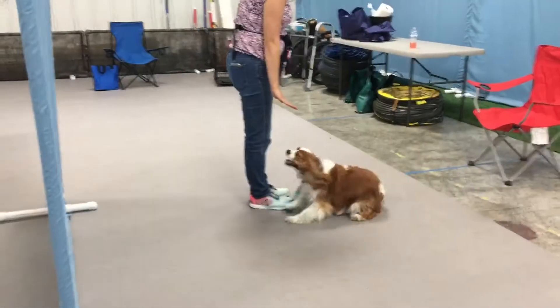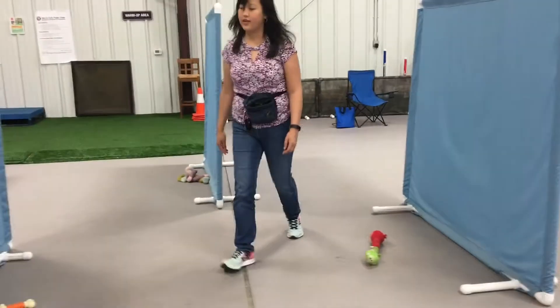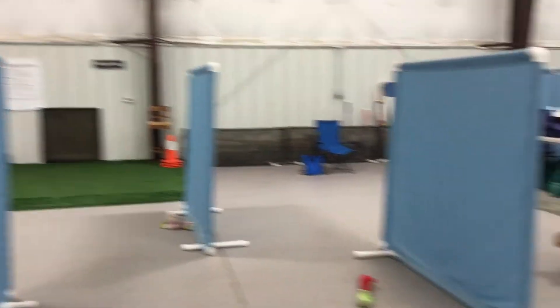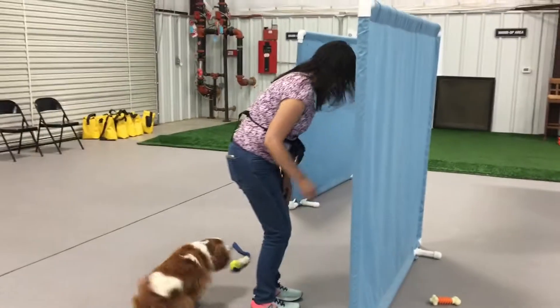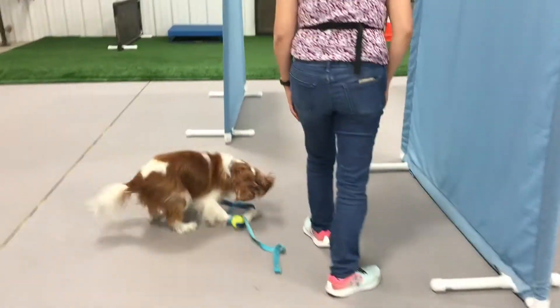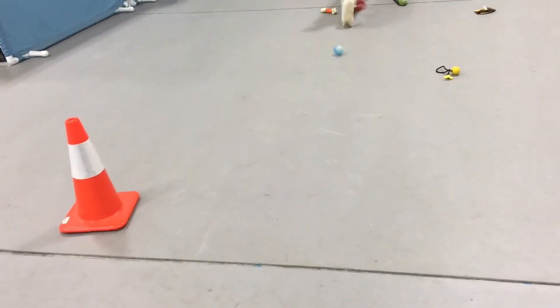Nice job! Nice job! Have a cup. Smarty pants — nice job! That was fun. There we go. Very good. So now it's time for class with Daisy and Suki, and I'm so excited that we have a cool challenge tonight.